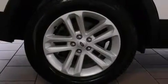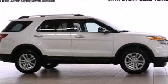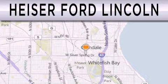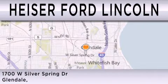This vehicle won't last long at this price. Call and arrange a test drive now. Hyzer Ford Lincoln is dedicated to doing everything possible to ensure that the experience you have selecting your next vehicle is as pleasant as possible. We're located at 1700 West Silver Spring Drive in Glendale.